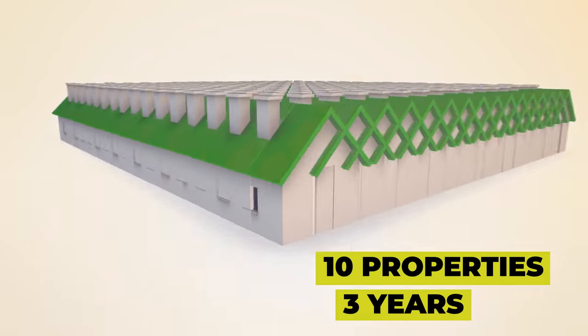Hi guys, it's Stephen here. Today in this video I'm going to be talking to you about how you can build a buy-to-let investment property portfolio from nothing to 10 properties in just three short years.